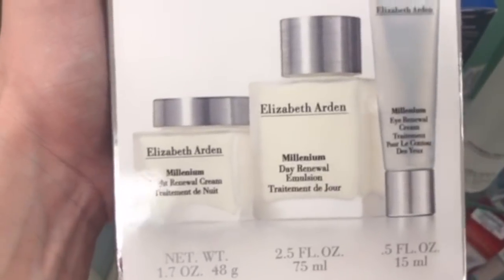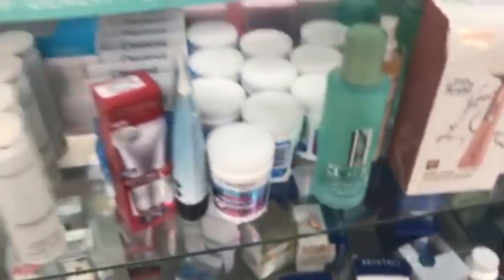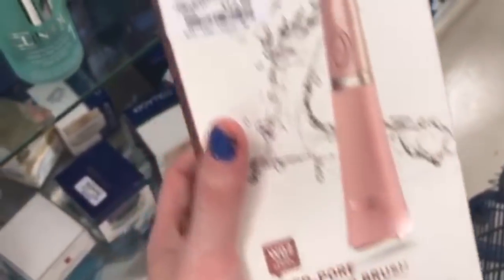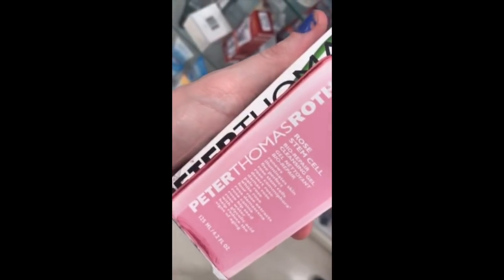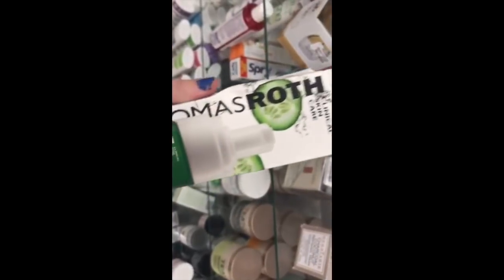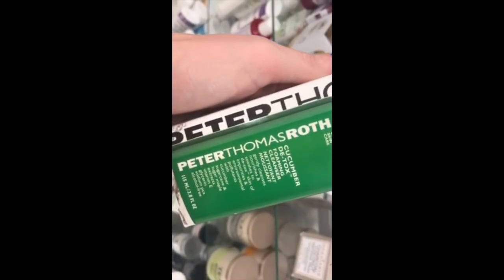The Elizabeth Arden Millennium Set has three things for $34.99. The Sharper Image Deep Pore Cleansing Brush was only $12.99 — the box has seen better days but it's a good price. Then there's the Peter Thomas Roth Stem Cell Cleansing Gel for $13.99 and the Peter Thomas Roth Cucumber Detox Foaming Cleanser also for $13.99.